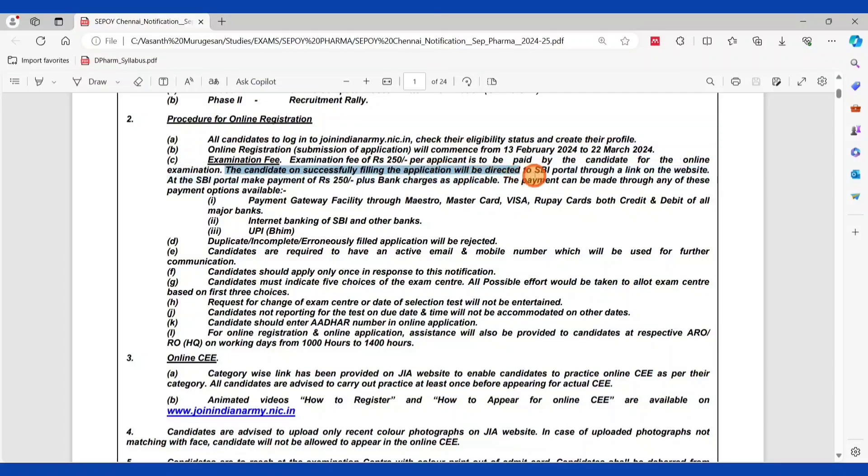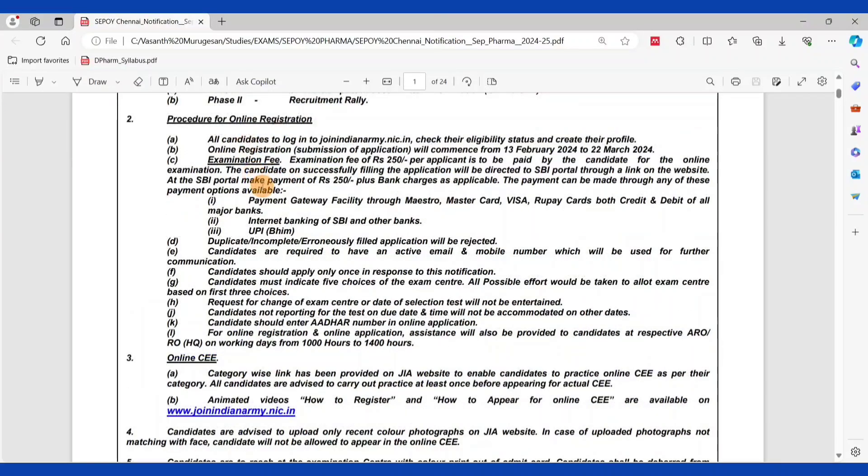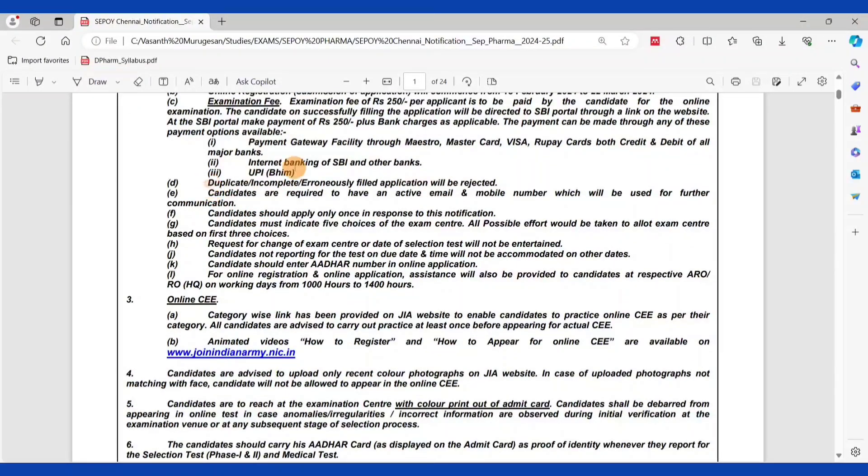Candidates who successfully fill the application will be directed to the SBI portal to complete the payment. Payment options include RuPay, Visa, MasterCard, UPI, and other available methods. Do not submit a duplicate application. Provide your mobile number and email ID properly — these are mandatory. Use the correct mail ID and mobile number when submitting.